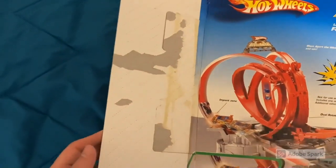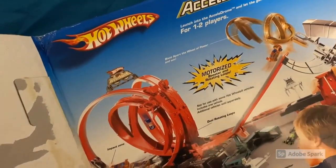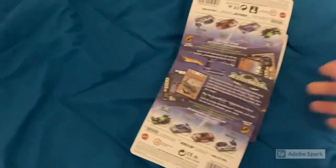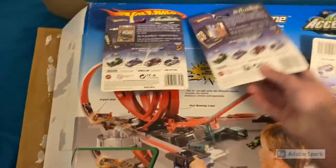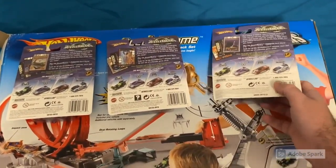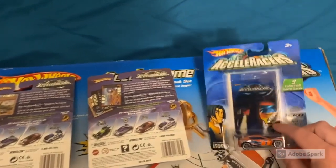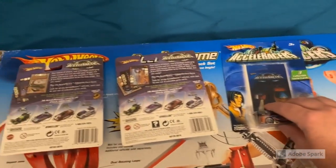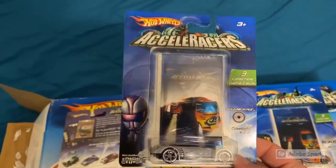There they are — three mint on card Accelerators cars! This is what we're here for. They fell over — I don't want to spoil the surprise! Okay, we're flipping them back over. These are the three Accelerators cars that came with our Accelerome track set. I feel good, guys — I can feel a Reverb in here. The first car is a Black Wing Synchro — hey, that's not bad at all! Black Wing Synchro has been pushing $35 to $40 on eBay.